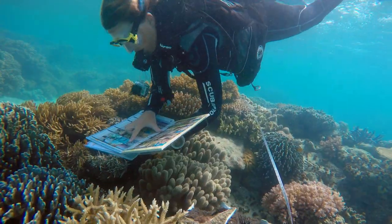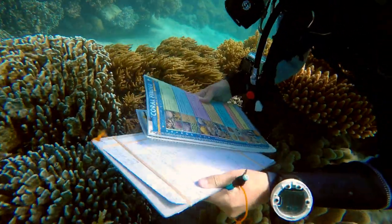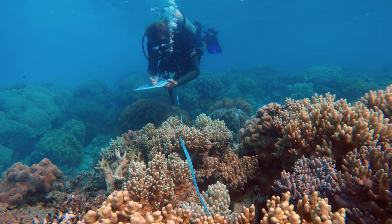To assess what the habitat is, we identify what's under the line, and sometimes we need our handy field guides to help. On the same lines, we then count, identify, and size all of the neighboring competing fish.